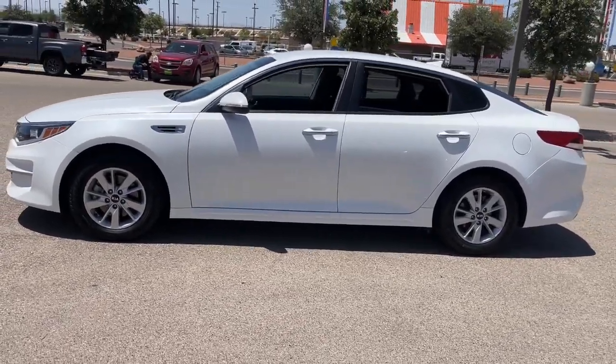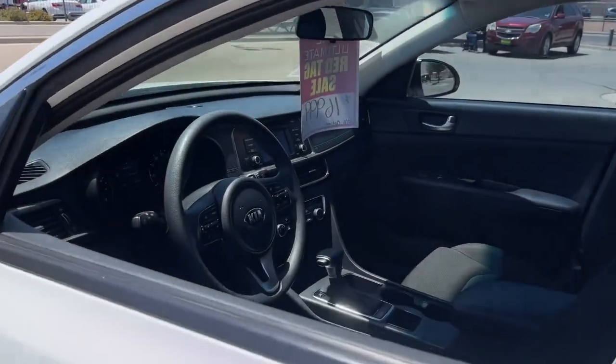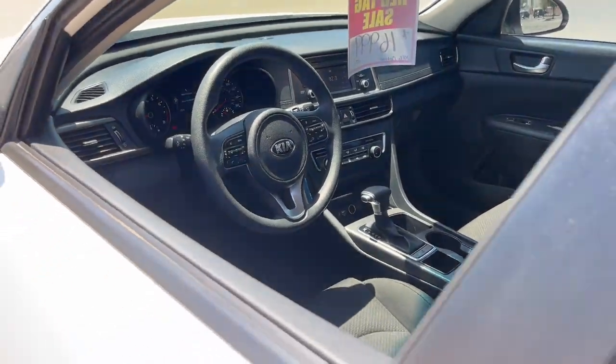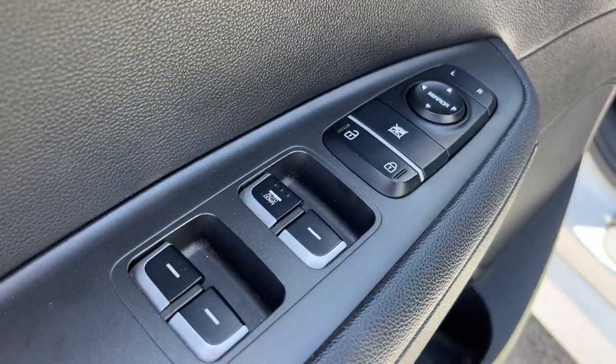Make relaxation the theme of your family road trips in this distinctively stylish Optima. With driver assist tech, infotainment, and connectivity on board, this handsome midsize sedan prioritizes safety, comfort, and convenience.